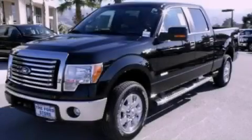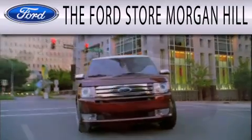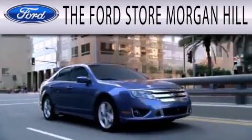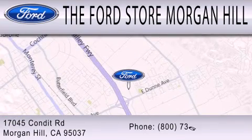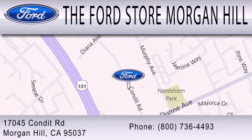Stop by today and test drive this automobile for yourself. The Ford Store Morgan Hill has a huge selection of over 335 new and pre-owned vehicles, all clearly marked with our bottom line sale price right on the window for a no-hassle buying experience. Come see us off the 101 in Morgan Hill at the East Dunn exit.